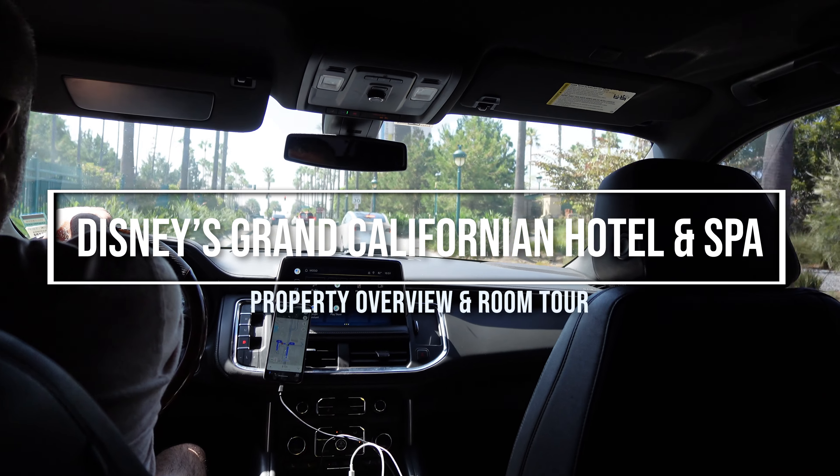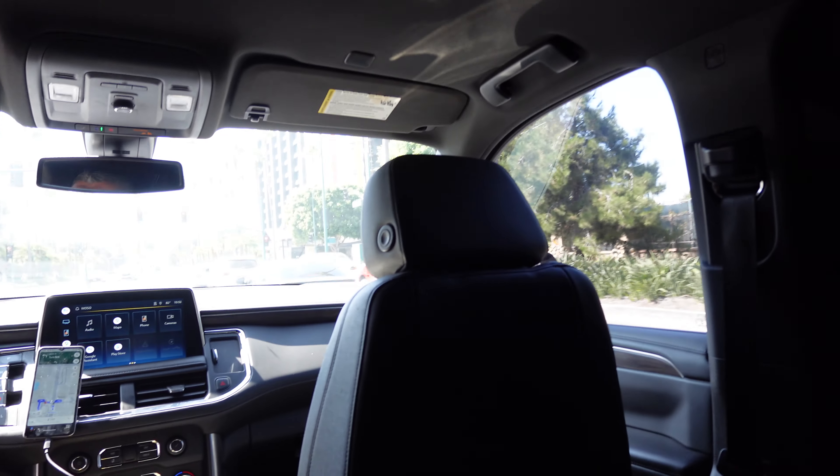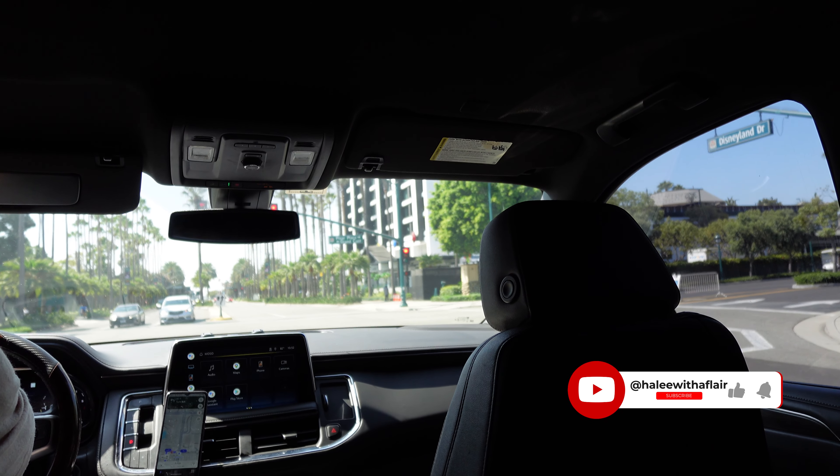Hey everybody, it's Haley and today we are checking into the Grand Californian. As you'll see, this was a surprise to my family that I was able to pull off. I'm going to share some property overviews as well as a room tour. Don't forget to like and subscribe. Let's do the surprise.